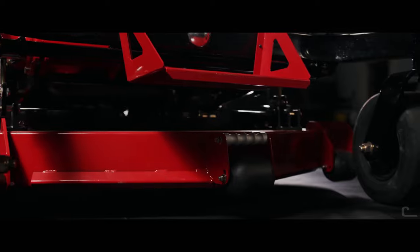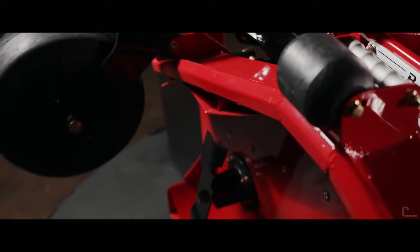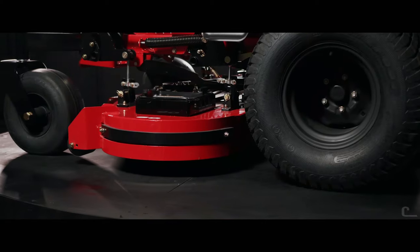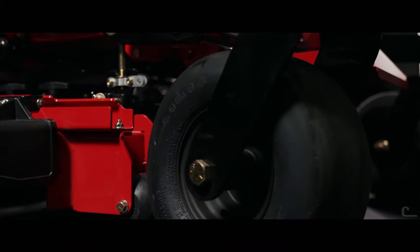Coupling this extreme deck construction with our durable bullnose leading edge, fully welded reinforced trim edge, and the newly added replaceable polymer wear strip makes for our most robust, durable deck construction to date.